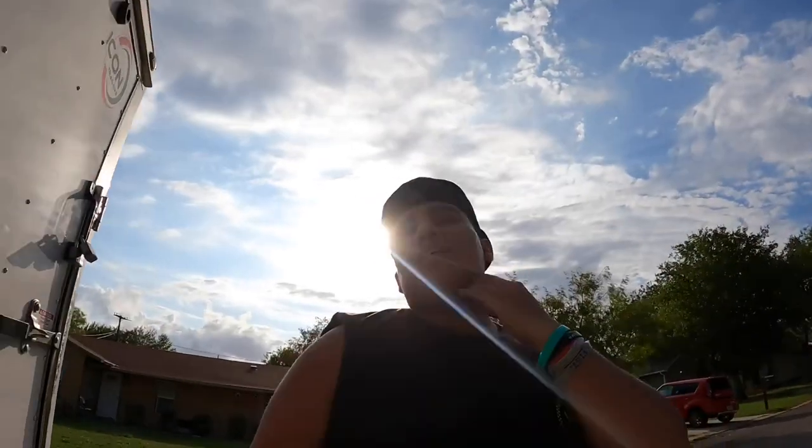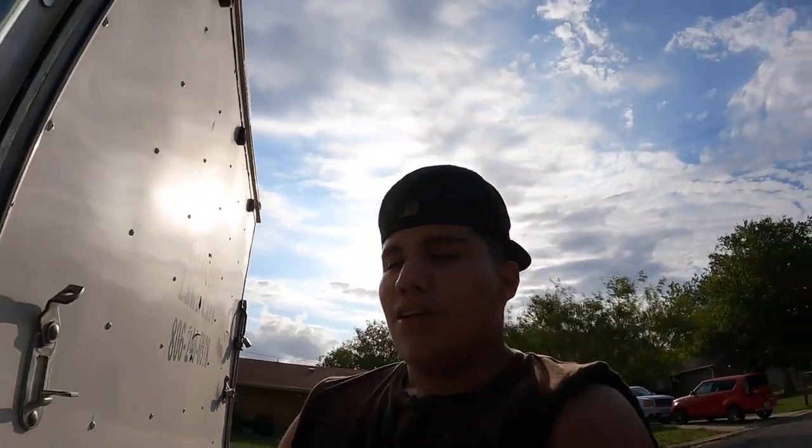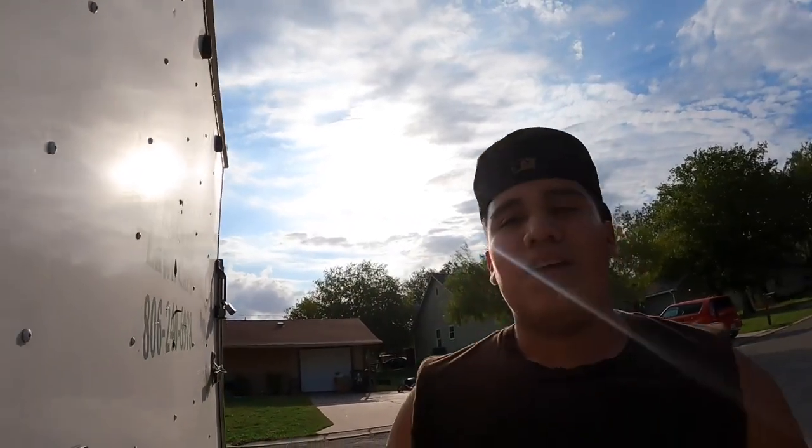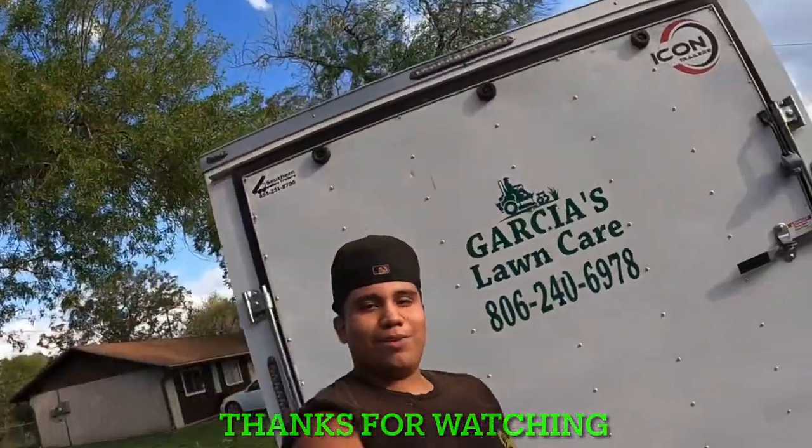There are a lot of things still to add to the trailer, but we're working on it. We make sure that we keep our stuff locked up. I currently don't have the keys right now so I can't lock it, but my boss will give me the keys to lock up the trailer. Thank you for joining me on Garcia's Lawn Care trailer tour.